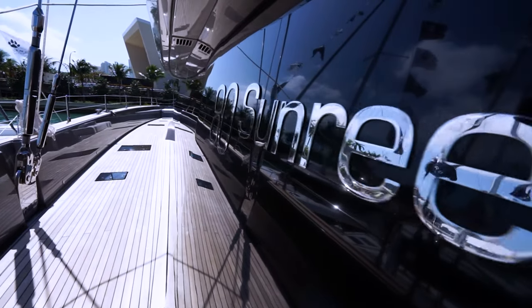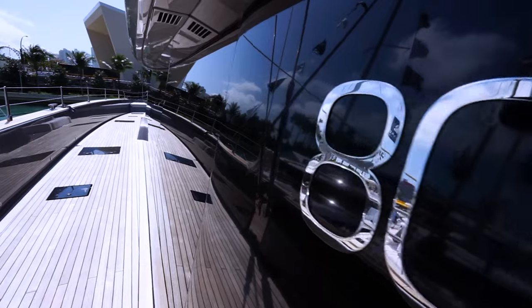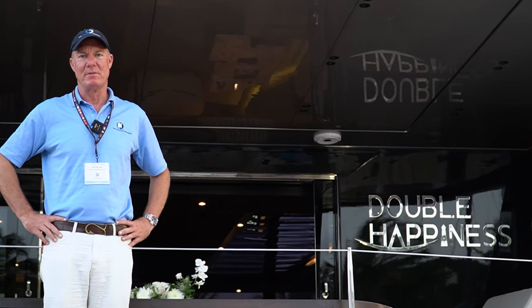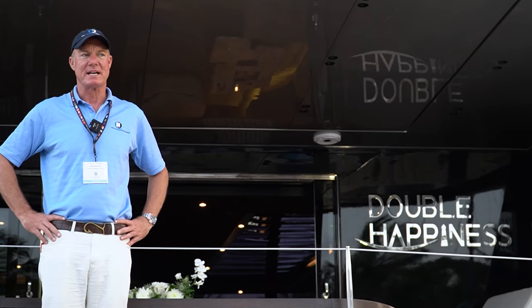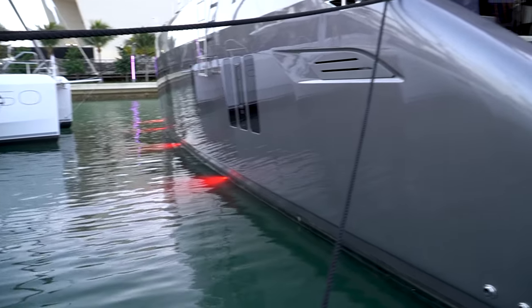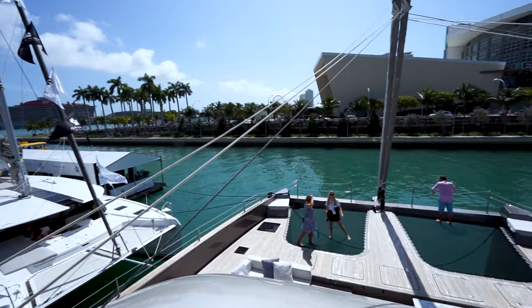Hi, I'm Staley Weidman. I'm at the Miami Boat Show. This is a Sunreef 80 sailing catamaran. It's a 2020 build and this boat is available for sale. Please contact me for any information you need. It's a rare opportunity to own a Sunreef 80 without a several year wait.